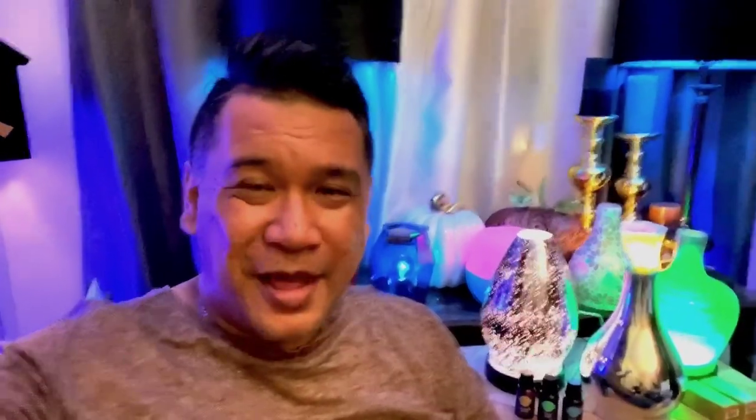Welcome back to my channel. Tonight we're going to talk about diffusers. As you can see in the background, it looks like a mad scientist lab, but these are my collection of Scentsy's premium and deluxe diffusers. They're beautiful, they're decorative, they're functional, and I have to say they are definitely the best out in the market.